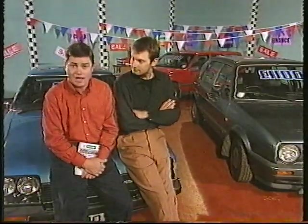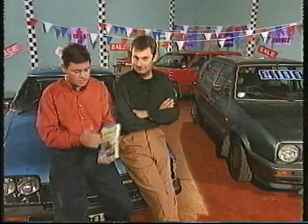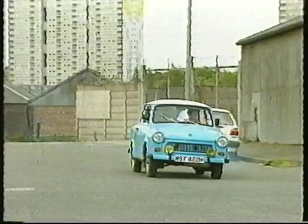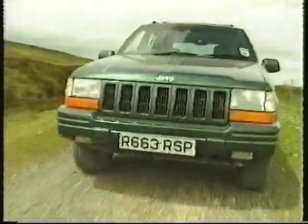It looks like a nice motor but you'll have to wait till next week to see if I've got a banger or a corker. If you are going to go to auction, get yourself down to the newsagents and get a price guide book — it will give you a guide to practically every car and what you should be paying. Coming up next: Russia's own Trabant and the gorgeous Jeep Cherokee.